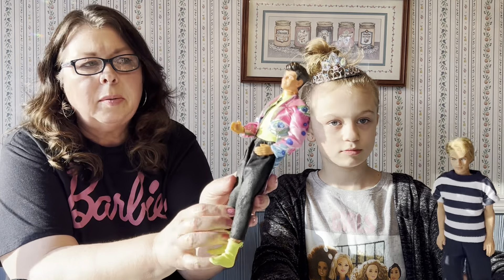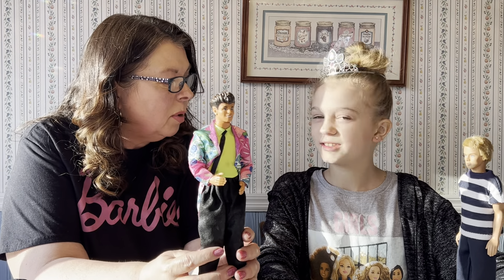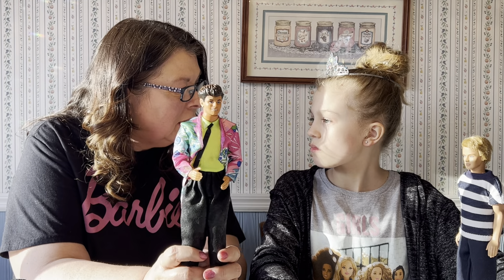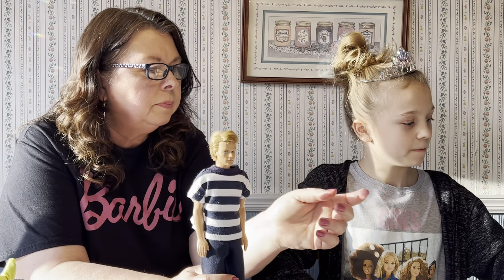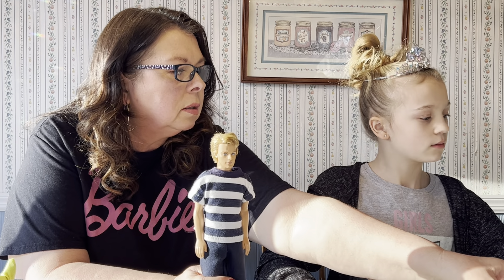Ruth Handler came up with the Ken doll to be a date for Barbie in 1961. She actually named him after her son — her son's name was Kenneth — and that's where the name Ken came from.